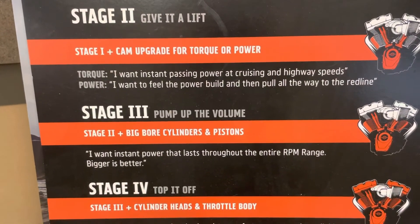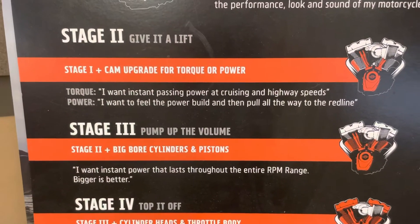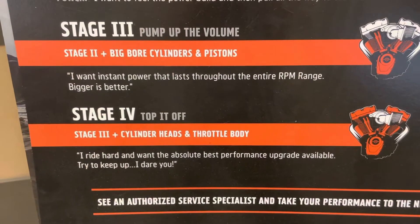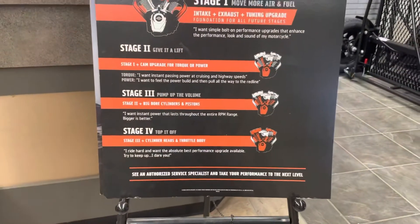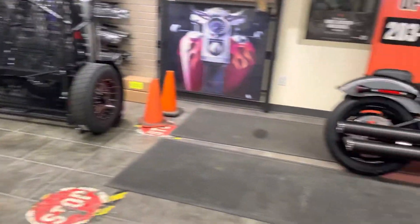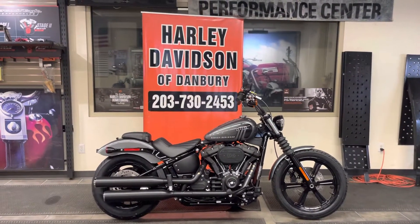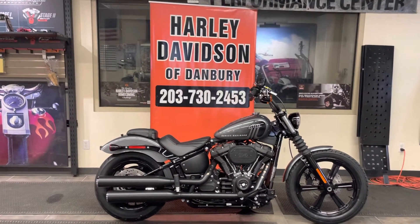Stage 3 with this 114 would take you right up to around 122 cubic inches — 117 was the ticket before, but Harley's upped the ante. Stage 4 gets you a bigger throttle body, another cam, and high-flow cylinder heads. And the 131 — I'll call it a Stage 5 — 131 cubic inches of horsepower, performance, and reliability, all covered under factory warranty. Harley-Davidson is the performance headquarters for the Connecticut–New York metropolitan area. If you want to go fast, go big or go home, and do it at Harley-Davidson of Danbury because we're expert.